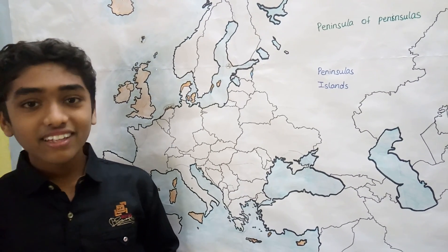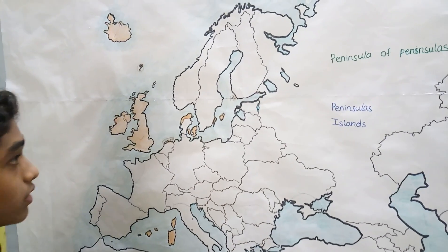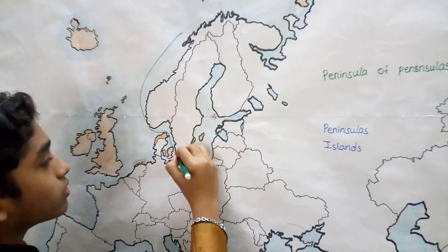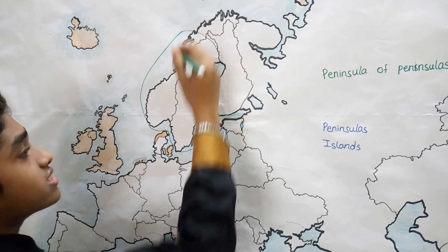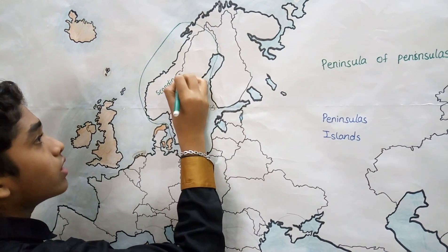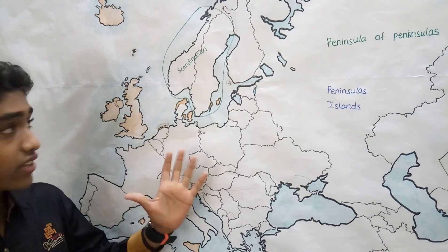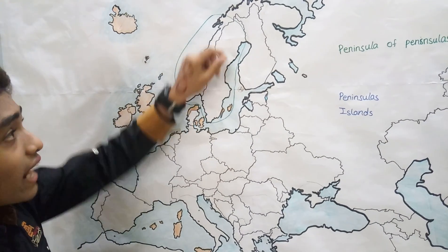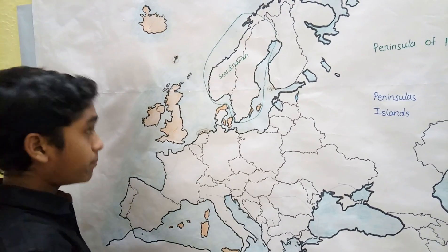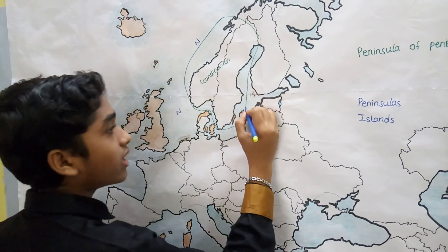Let us start with the largest peninsula of Europe, which is the Scandinavian Peninsula. It is the largest peninsula in Europe and it consists of the countries Norway, Sweden, and a small part of Finland. It is bordered by the Norwegian Sea, the North Sea, and the Baltic Sea.